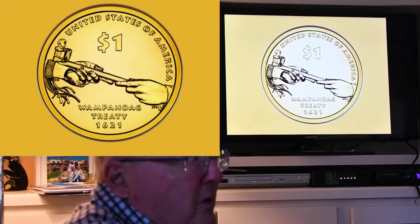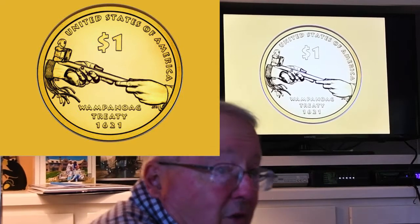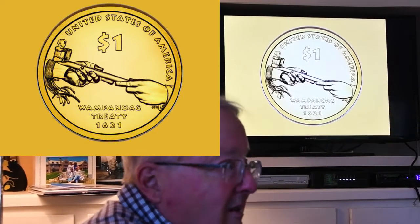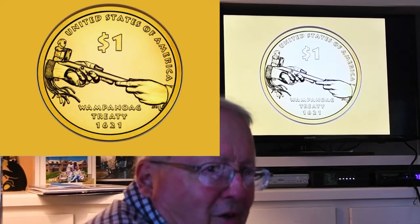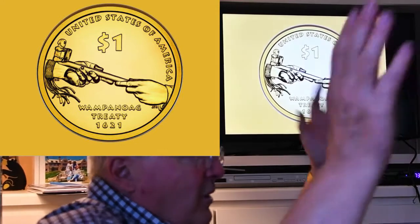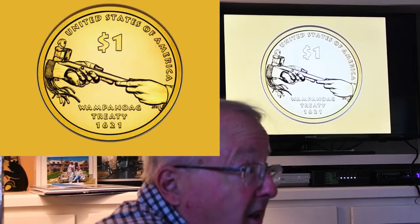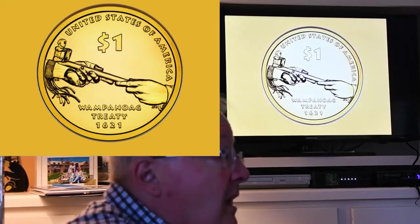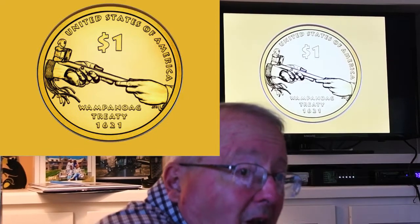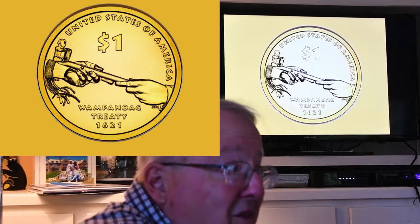That treaty, which had eight points, basically said: we're not going to harm you, you're not going to harm us, and we'll protect each other against our common enemies. It was a very important treaty because had it not been in effect, the Massasoit could have sent the English packing — they'd done that with French trading ships in the past. He didn't want that. He wanted them there, and he wanted an alliance. With that alliance, he and his people were able to offer the kind of information that the pilgrims needed to survive.